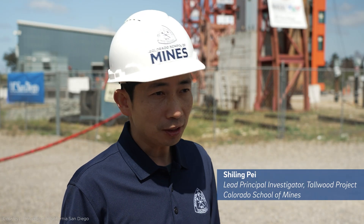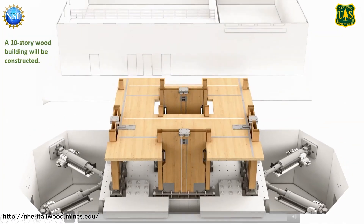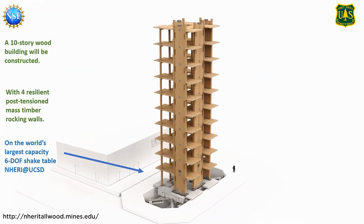Special thanks to Dr. Xilin Pei for giving me a tour of this project. This test is part of the Neary Tall Wood Project, a research project supported by the National Science Foundation, and it aims to develop earthquake-resilient tall wood building designs.